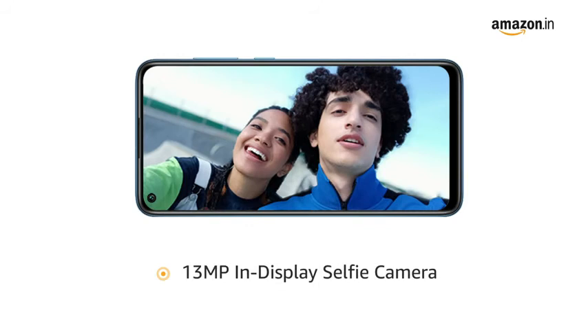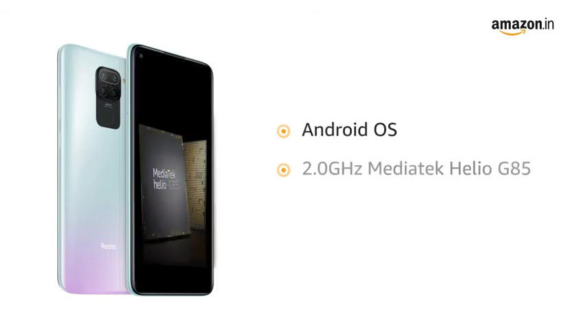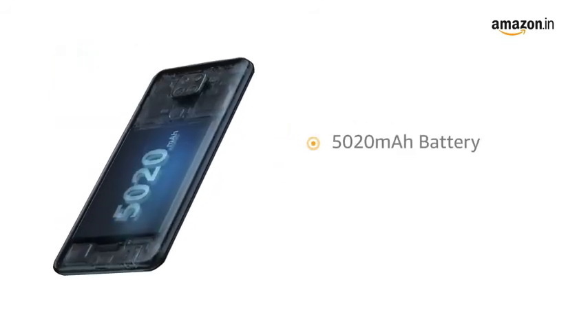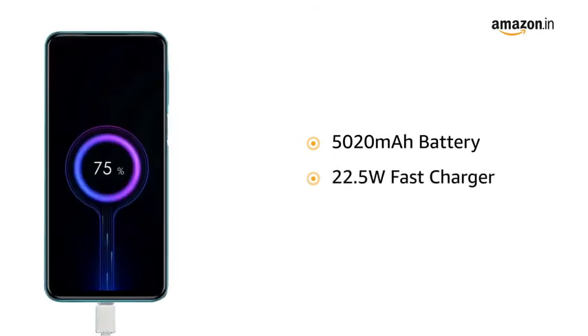The phone has a 13-megapixel in-display selfie camera, powered by the Android operating system with an octa-core Helio G85 processor, making downloading and browsing very smooth. Redmi Note 9 comes with a 5020mAh battery with a 22.5-watt fast charger.